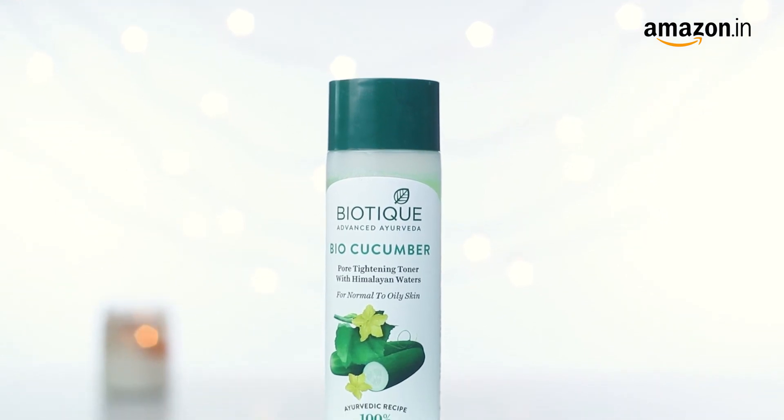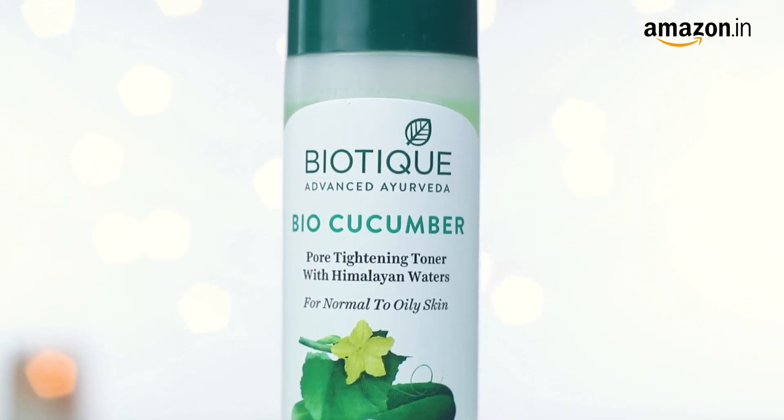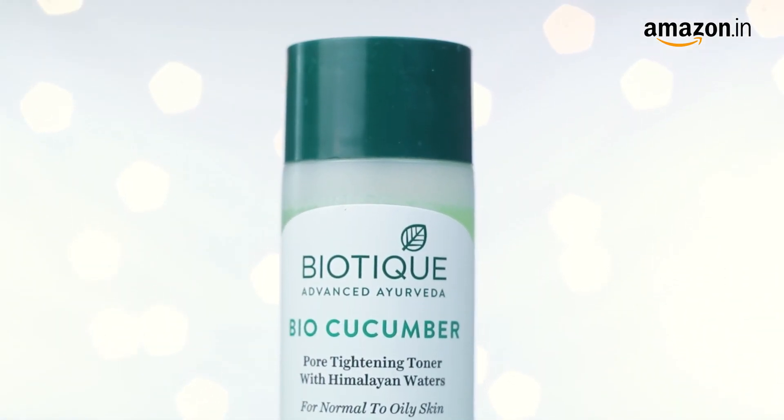The best part about this product is that it contains fresh waters from the foothills of the Himalayas. No wonder it feels and smells so fresh. It does the perfect job of bringing your skin to its ideal pH balance.